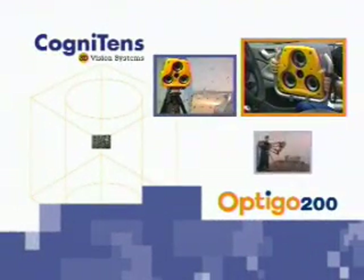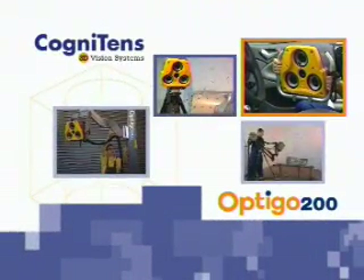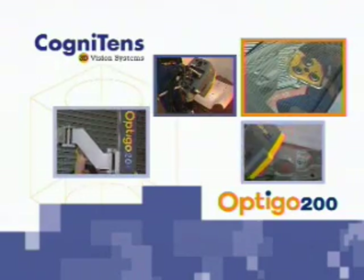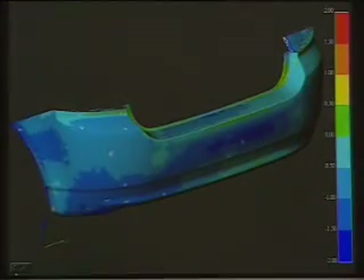Optigo 200 is Cognitin's field-proven 3D non-contact measurement system for simple and precise on-the-shop-floor measurements. No matter how complex your parts are, they need to be measured quickly and with high reliability and accuracy.